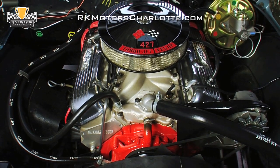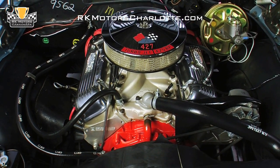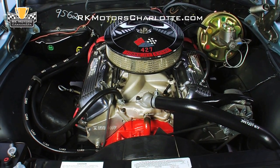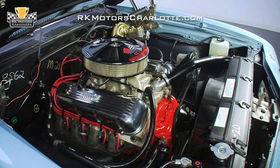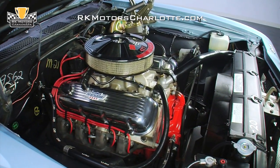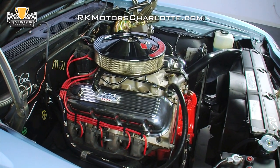Glance under this Chevelle's mirror-slick teal hood and things like GM Performance Parts aluminum heads, a modern HEI distributor, and red GM Performance Parts plug wires begin to unravel the car's biggest secret. You are actually looking at a 502 cubic inch GM Performance Parts crate motor, making 502 horsepower and 567 pound-feet of torque.